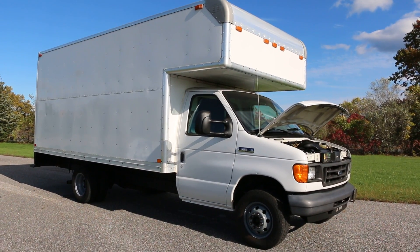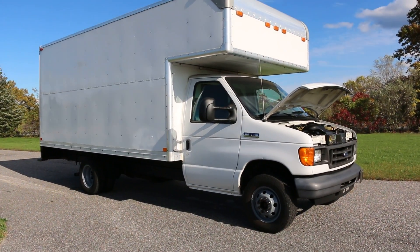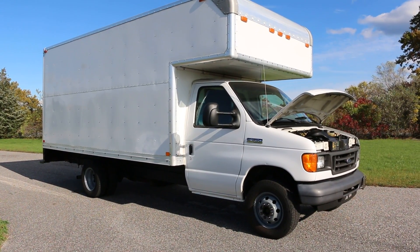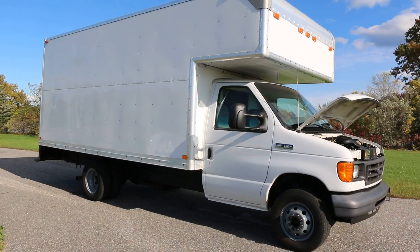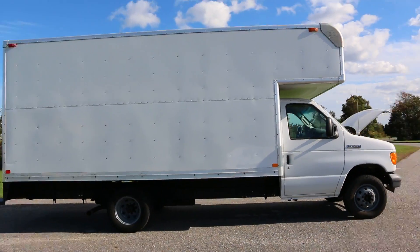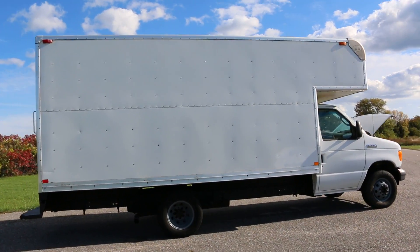Hey guys, thanks for joining us today. Today we have a 2006 E350 Super Duty with a 16 foot cab over box. Nice truck, ready to work. No issues, no problems. Runs and drives great.